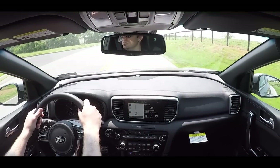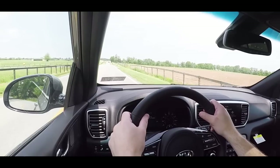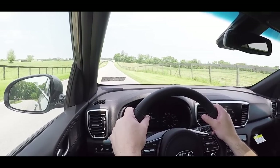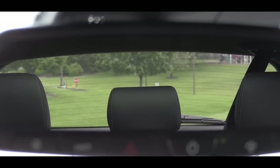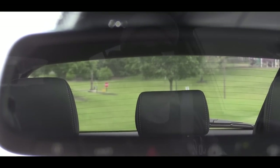Touching on suspension, there is a MacPherson strut front suspension with gas-filled shock absorbers, and in the back an independent multi-link rear suspension with high-performance dampers. The ride quality is quite impressive — soaking up Pennsylvania's road imperfections nicely. Steering feel is as expected, not the heaviest but not the loosest either. Cabin noise shows a little exterior wind noise but it's not bad, and visibility is perfectly fine.